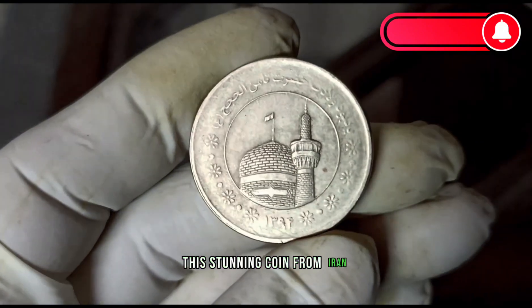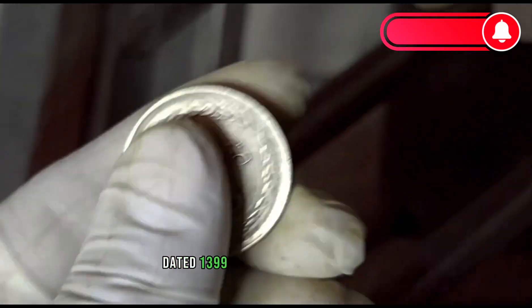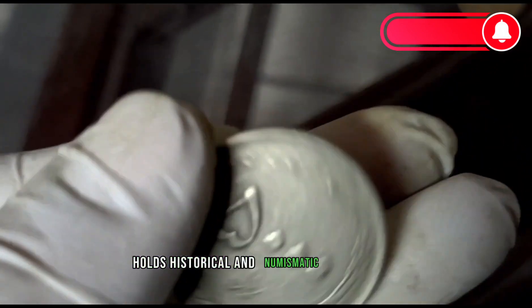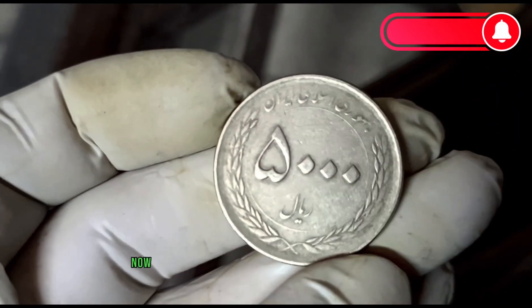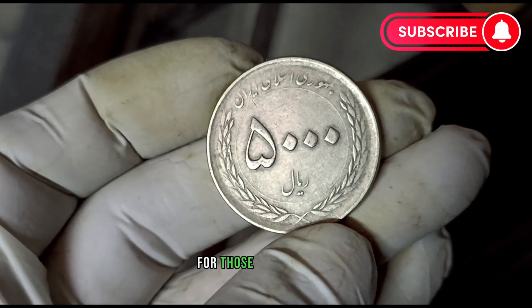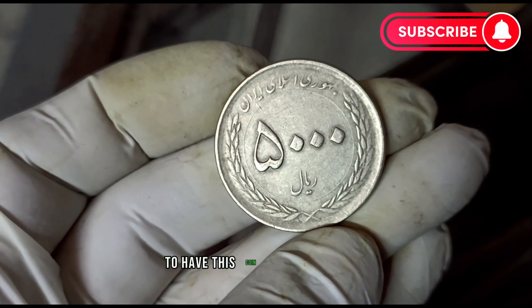This stunning coin from Iran, dated 1399 in the Persian calendar, holds historical and numismatic significance. Now, let's discuss its current value in dollars for those lucky enough to have this coin in good condition.